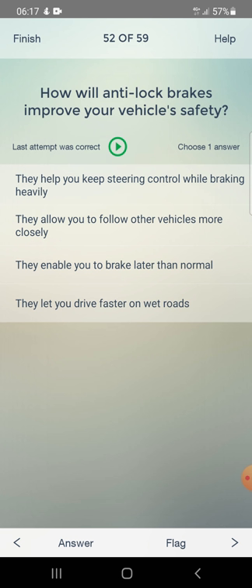How will anti-lock brakes improve your vehicle safety? They help you keep steering control while braking heavily, they allow you to follow vehicles more closely, they enable you to brake later than normal, or they let you drive faster on wet roads. Answer: they help you keep steering control while braking heavily.